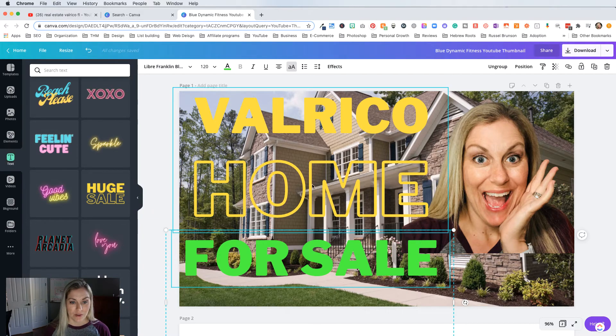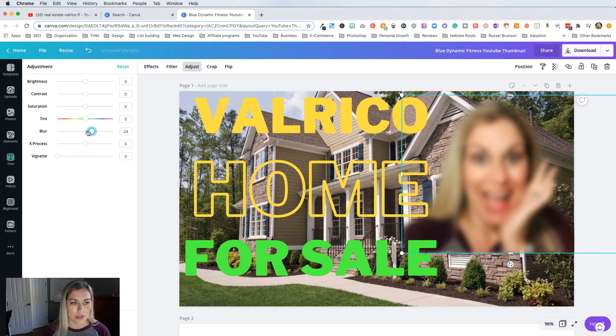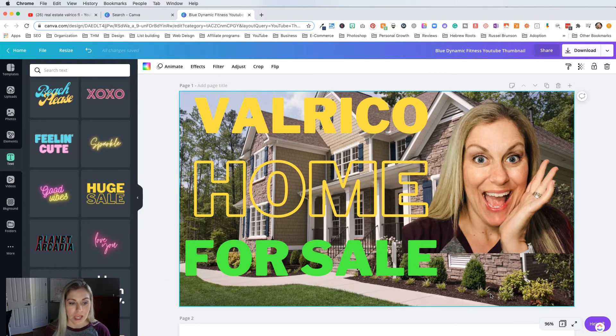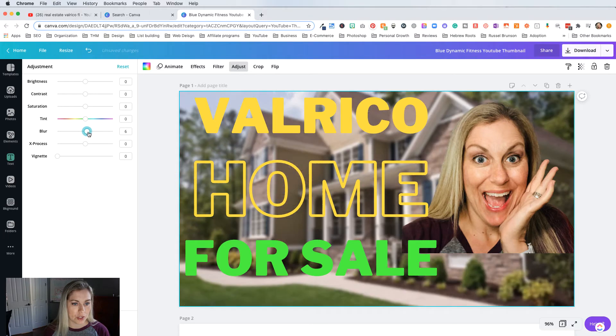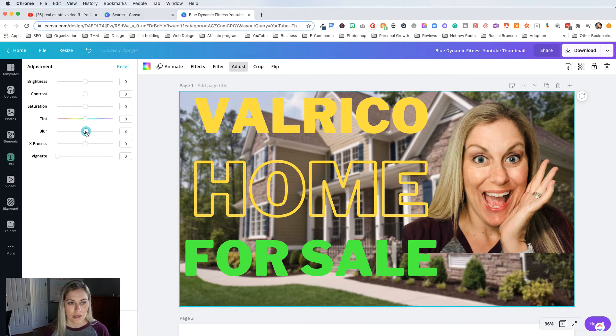If you want to, you can even make the picture of the house a little blurry behind you. You go to 'Adjust' and 'Blur.' Make sure you've got the background photo selected — you can tell it's selected because it's highlighted with an outline. I'm going to go to 'Adjust' and 'Blur' and kind of play with that to make my font stand out a bit more. I think that's a little too much — maybe like a three. So you can still see it's a home in the background, but my face is not blurry and my text is not blurry and it's big.